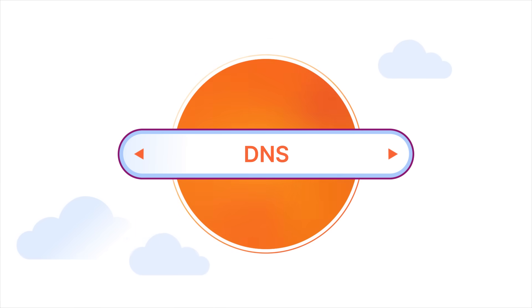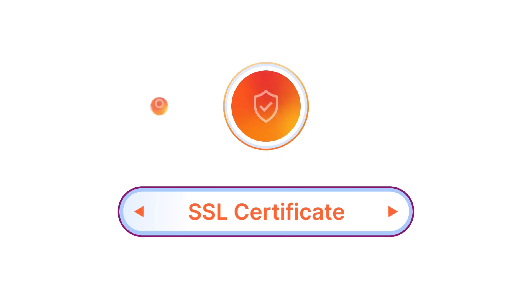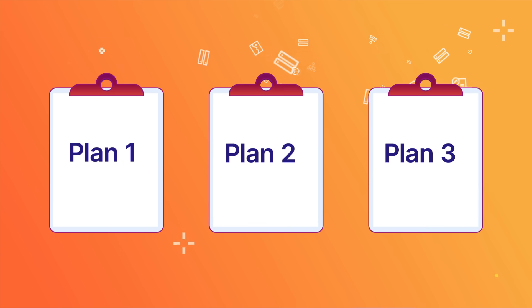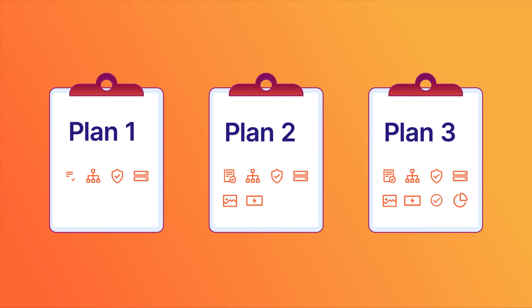Cloudflare offers numerous products to help you launch, accelerate, and protect your web applications. But which one works for you? Here are three out-of-the-box solutions to help you find the best fit for your needs.